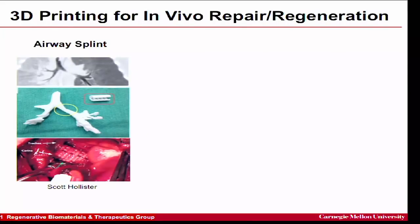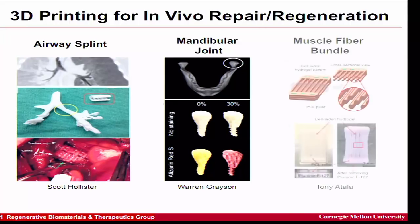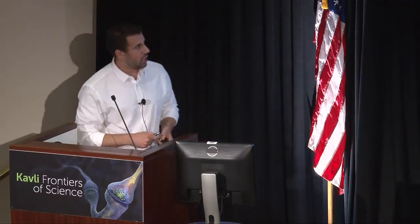There are already some interesting examples in humans. A 3D-printed bronchial splint has been placed around the airway in children with constrictions, holding it open and enabling regeneration — though it's really more of a patient-specific plastic device. At a more research level, a 3D-printed piece of the temporomandibular joint has been made by adding different amounts of extracellular matrix with a synthetic polymer to achieve different degrees of mineralization.